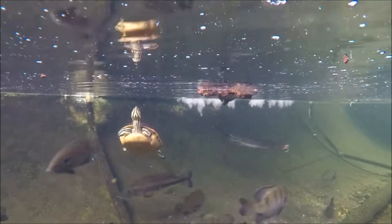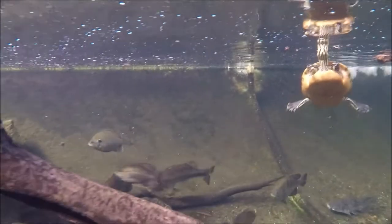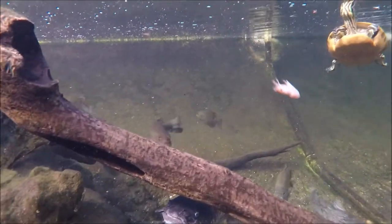You'll notice that they are getting some shrimp to eat. Shrimp are native to this area and a lot of things live off of shrimp. We try to feed them as natural as possible.